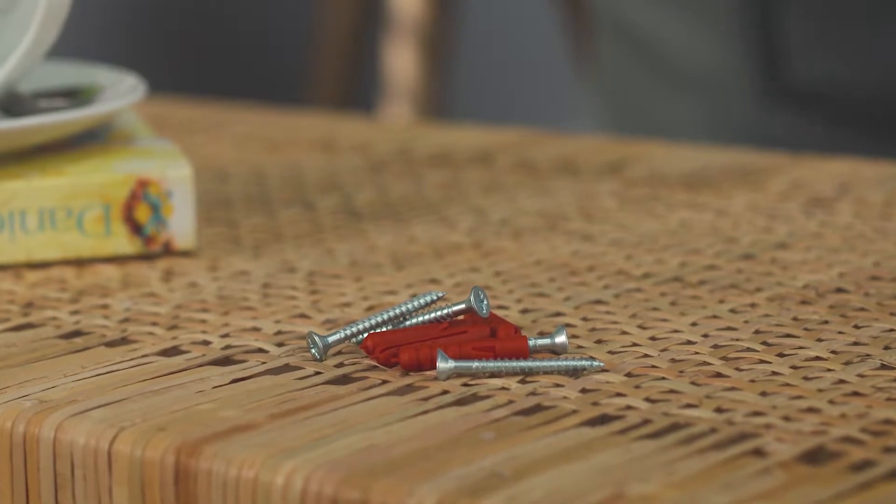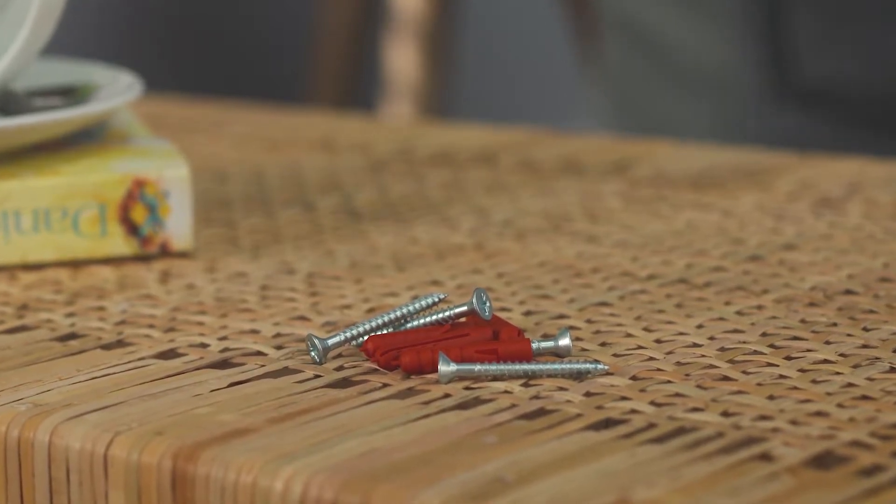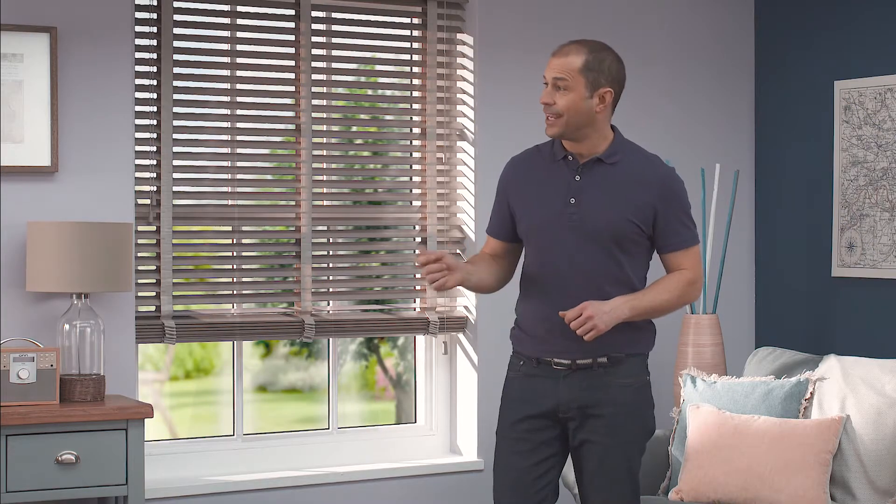All you have to remember are the screws and wall plugs suitable for the surface that you'll be attaching your blind to. When you've selected the style of blinds you want, don't forget to watch our measuring and fitting videos to help you with ordering and fitting your brand new blind.